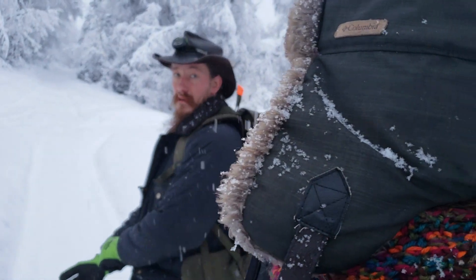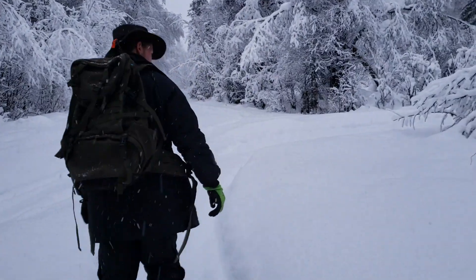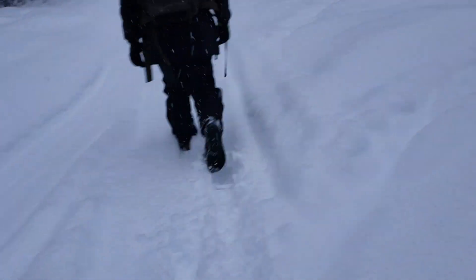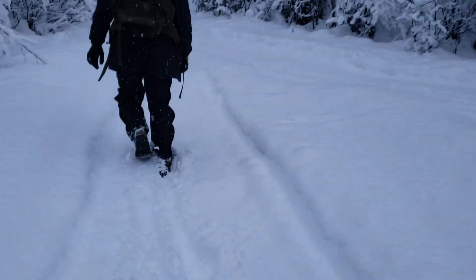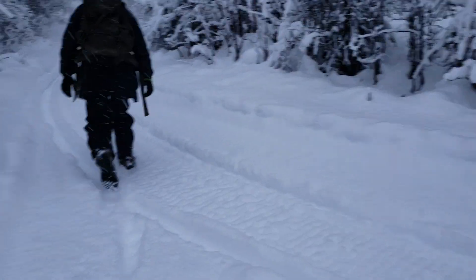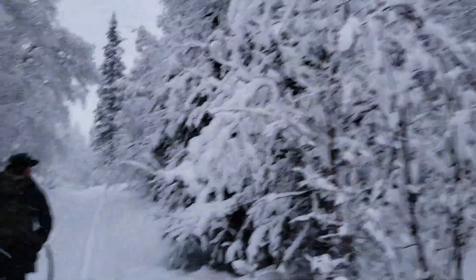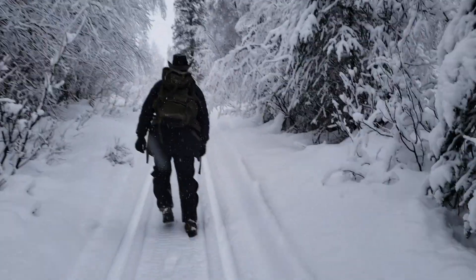We're gonna walk the trail — snow machine's broken, and that happens, you can't be stopped. There's some pretty deep snow to walk through here, but luckily our neighbors have packed down the trail a little bit by driving their snow machine on it. Snow machine means snowmobile for lower 48ers not familiar with the Alaskan lingo. This snow is very weighty, it's heavy.